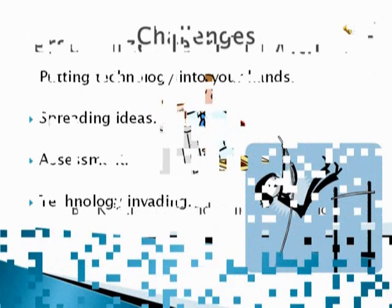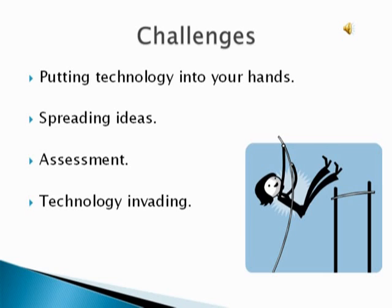The challenges for ICT include: putting the technology into your hands, spreading ideas, assessment, and technology.